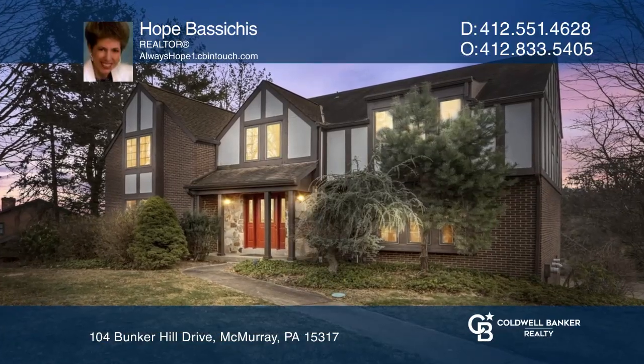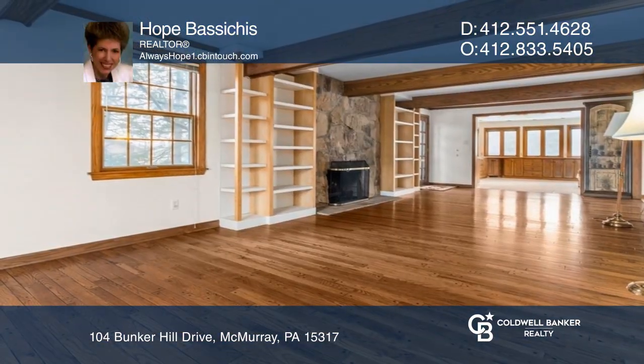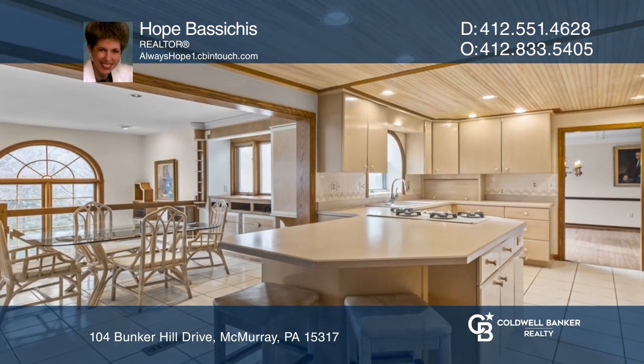As you walk into this home, you'll experience a welcoming feeling. The large family room has a fireplace and built-ins.